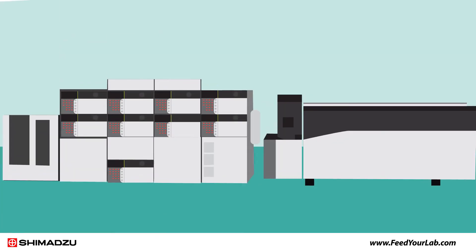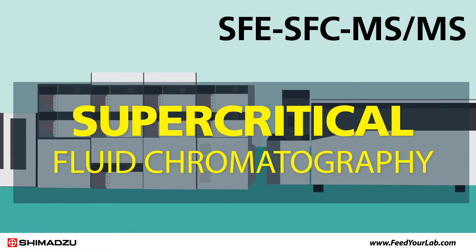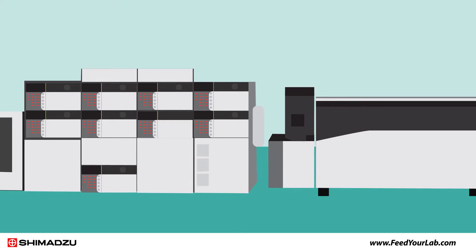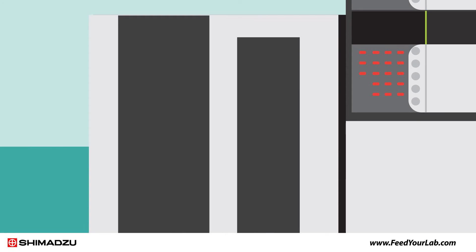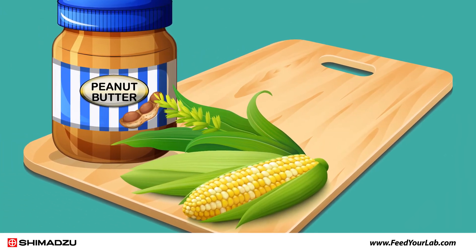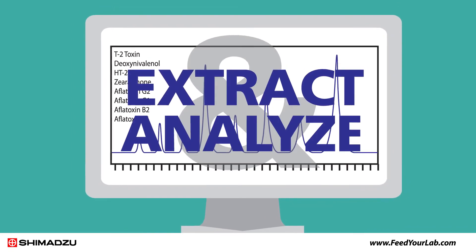The Nexera UC SFE-SFC-MS-MS system combines supercritical fluid extraction (SFE) and supercritical fluid chromatography (SFC). It is the only fully automated online system for extraction and chromatography followed by mass spectrometry without user intervention. When used with an auto-sampler, this unique system enables automatic extraction of up to 48 samples. Using this system, we developed a method for analyzing mycotoxins in peanut butter and corn, with sample preparation taking only a few minutes, and successfully extracted and analyzed aflatoxins.